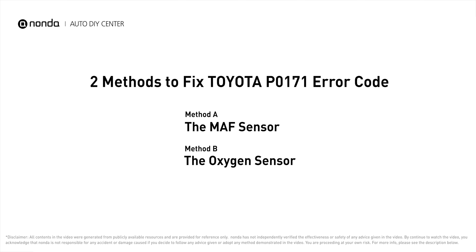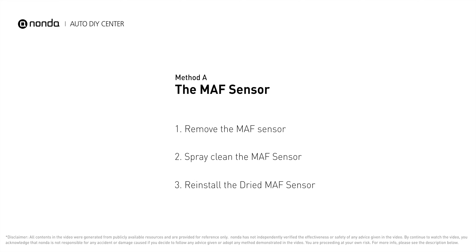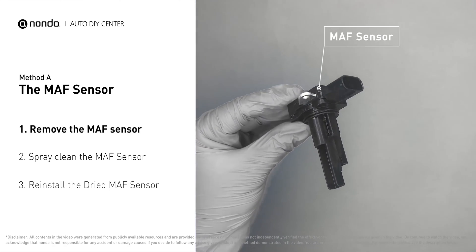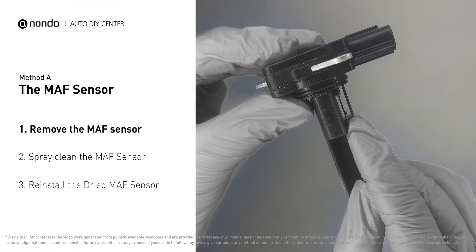Here are two of the most practical solutions to fix Toyota's P0171 error code. Method A: MAF sensor. MAF sensors are located between the air filter and the throttle body. Carefully remove the MAF sensor from your car and do a quick inspection around. The wire inside often gets dirty and needs to be cleaned.